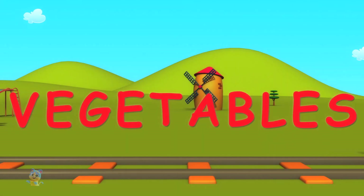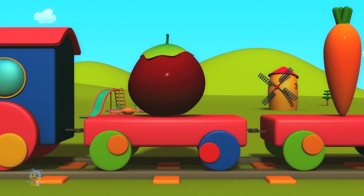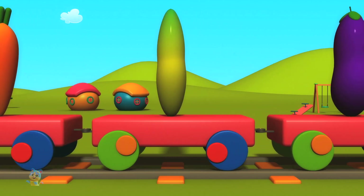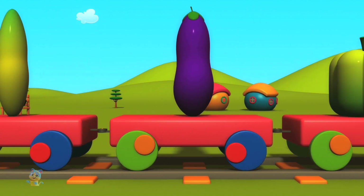Here comes the vegetable train. Tomato. Carrot. Cucumber. Eggplants.